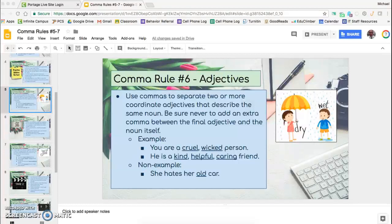This video is going to go through comma rule number six. This one's a little bit trickier than comma rule number five, but it's all about adjectives — more specifically, coordinate adjectives. It says: use commas to separate two or more coordinate adjectives that describe the same noun. Be sure never to add an extra comma between the final adjective and the noun itself.